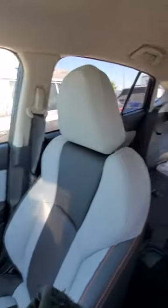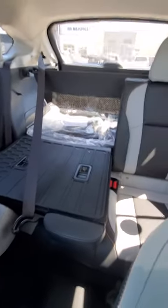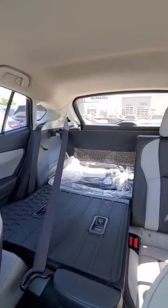Good little look on the inside. You got 60-40 split seats and you have that cover on there to protect the seats if you're sliding anything in. Cargo cover in the back as well.